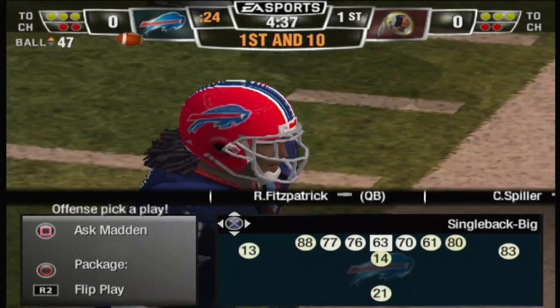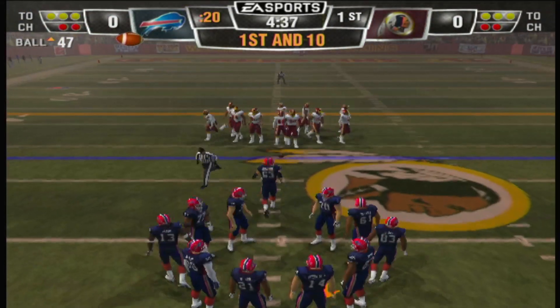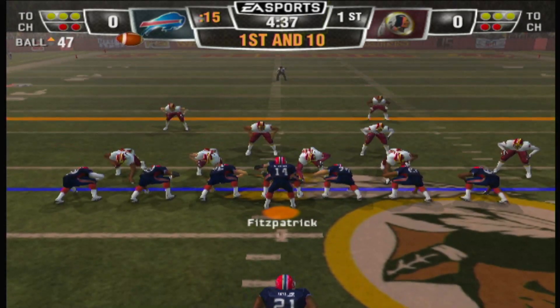I always thought defensive penalties were so much more deflating than offensive penalties. On offense you get a chance to make up for it. On defense, though, usually it's big yardage and an automatic first down.